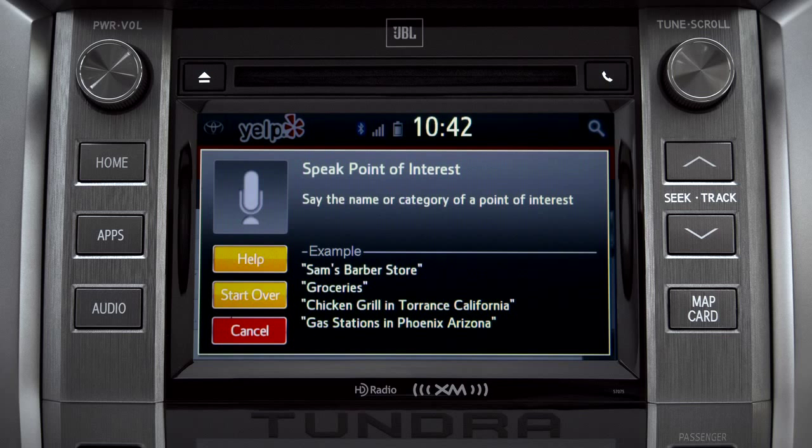Sample Yelp commands appear on the screen. Say the name or category of a point of interest. For this example, we'll say "coffee shops."